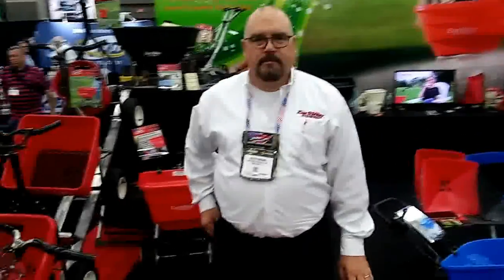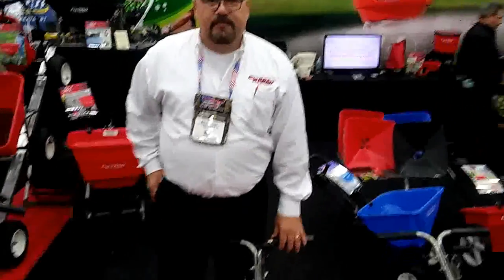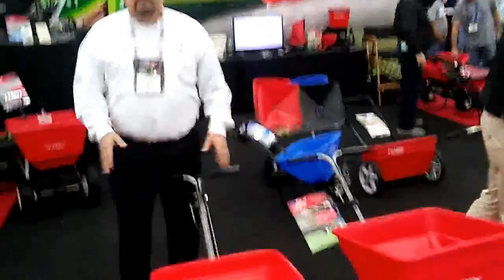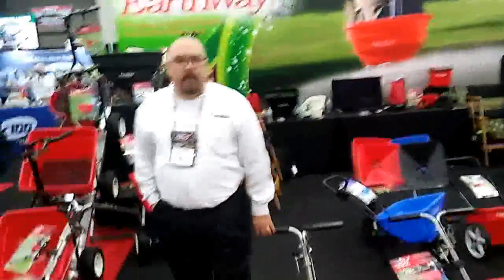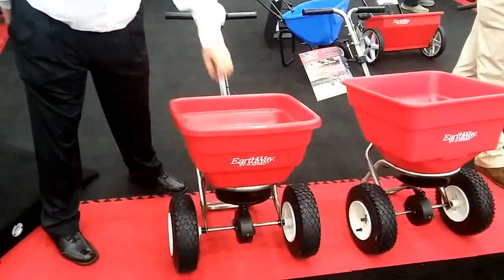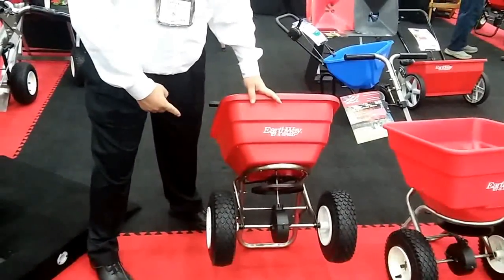My name is Bob Petrangaro from Earthway Spreaders. Bob, what can you tell us is new here at GIE from Earthway? Welcome everybody. GIE 2016 has kicked off today with some great new things, including our Flex Select Spreader. The Flex Select Spreader is a new design in a new shape. It's got all stainless steel hardware and 13-inch pneumatic tires.